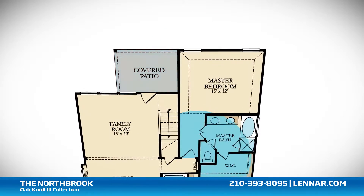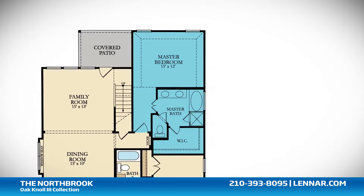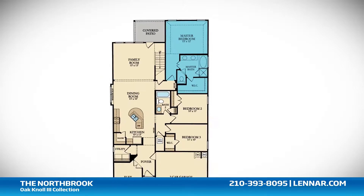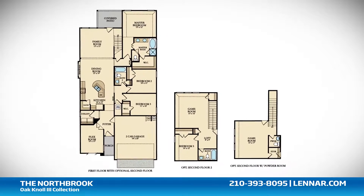The master suite of the Northbrook includes a private bathroom retreat with a separate shower and garden tub, dual vanities, and a sizable walk-in closet.